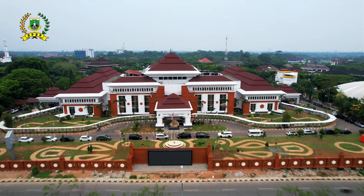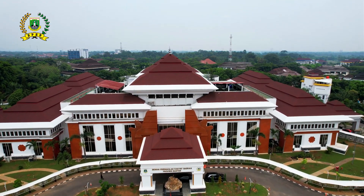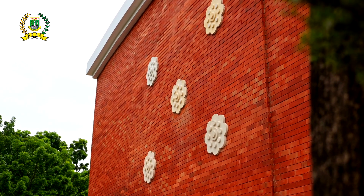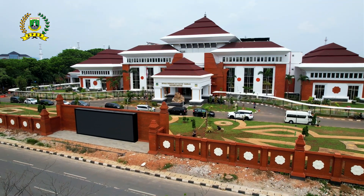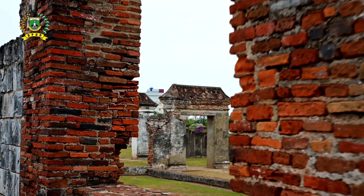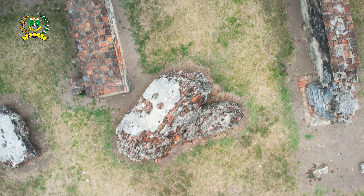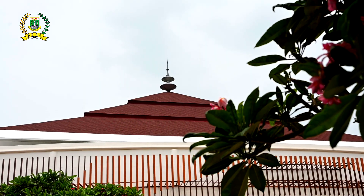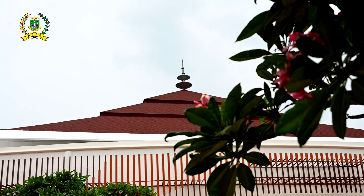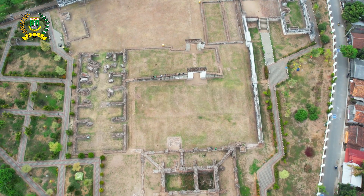Berdiri kokoh sebagai arsitektur vernakular yang mengalami pengembangan sesuai dengan zaman. Dominasi tembok yang dibangun dari bata merah menggambarkan gaya arsitektur vernakular Keraton Surosoan, sebagai gerbong di gedung Dewan Perwakilan Rakyat Daerah Provinsi Banten. Dihadirkan untuk menjaga unsur peninggalan sejarah Banten yang hingga saat ini masih menampakkan wajahnya.